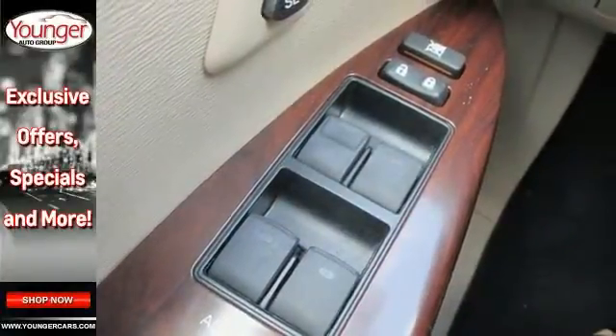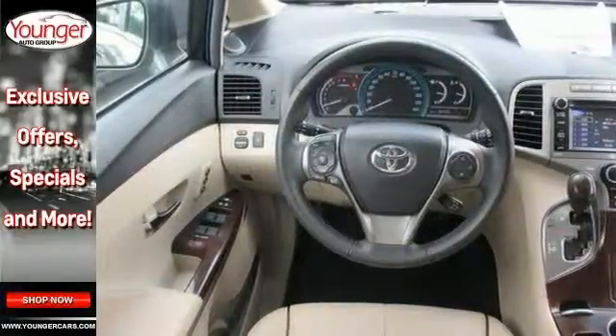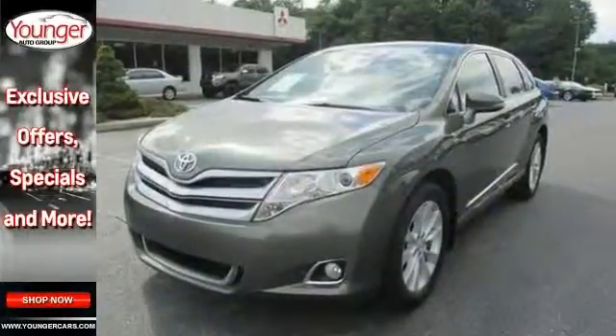You'll get the leather seats and wood grain interior trim, as well as a touchscreen display. Stop by and take it for a test drive. You'll get a hassle-free deal on this one.